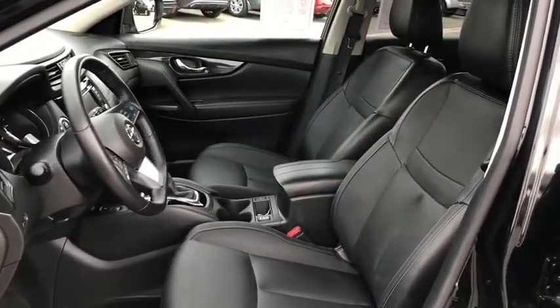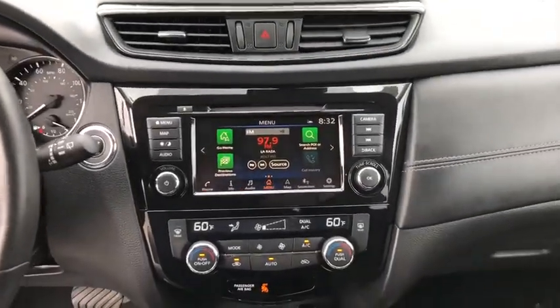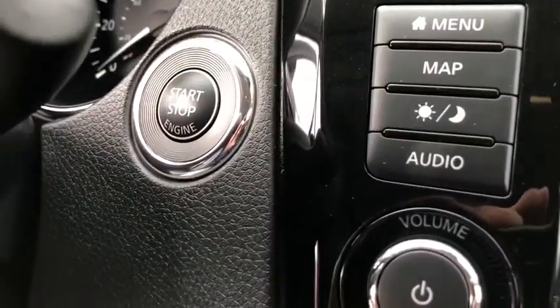Bluetooth, leather-wrapped steering wheel, power steering, adjustable steering wheel, cruise control, aluminum wheels, auto-dimming rear view mirror, keyless start, four-wheel disc brakes.